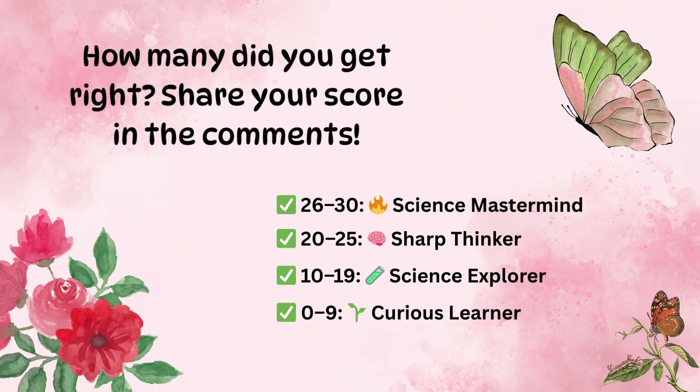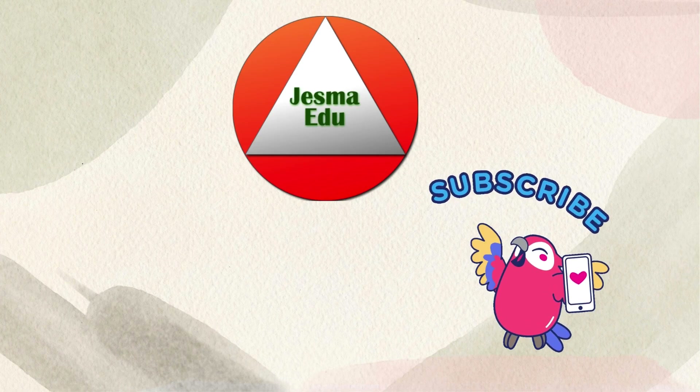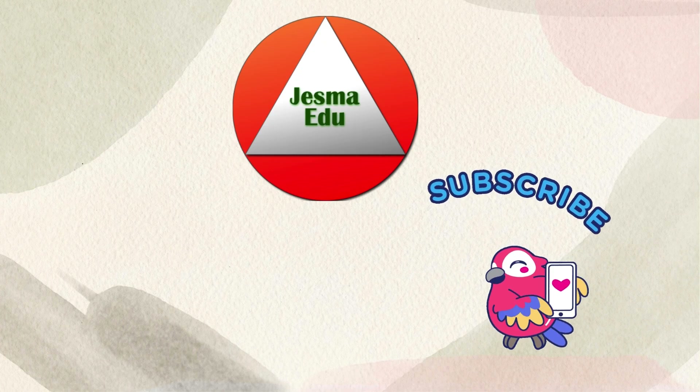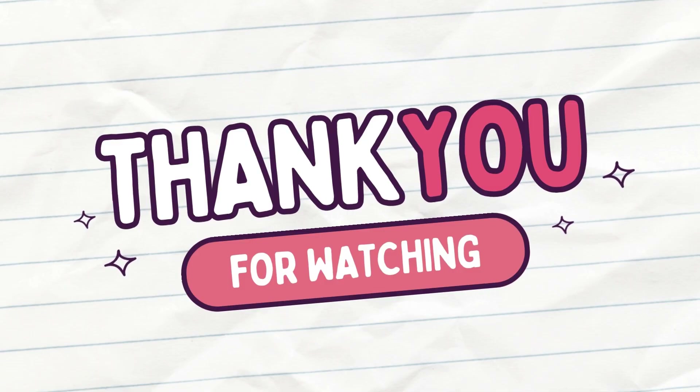How many did you get right? Share your score in the comments! 26 to 30: you are a science mastermind. 20 to 25: you are a sharp thinker. 10 to 19: amazing, you are a science explorer, but explore the concepts a bit further. Zero to nine: you are a curious learner but need a bit more encouragement, and we are here for it. Science isn't about having all the answers — it's about asking the right questions. That's a wrap, science champs! Stay curious, stay bold, and keep exploring the amazing universe around you. Don't forget to like, share, and subscribe for more brain-boosting fun. Until next time on Just Me to You!